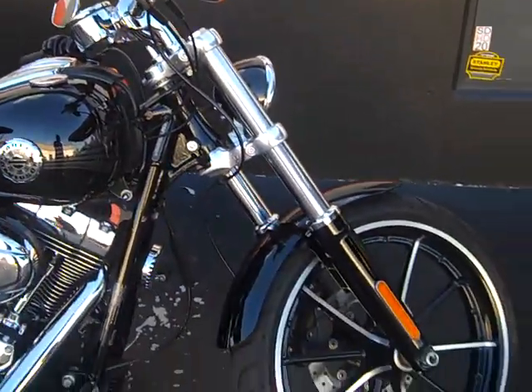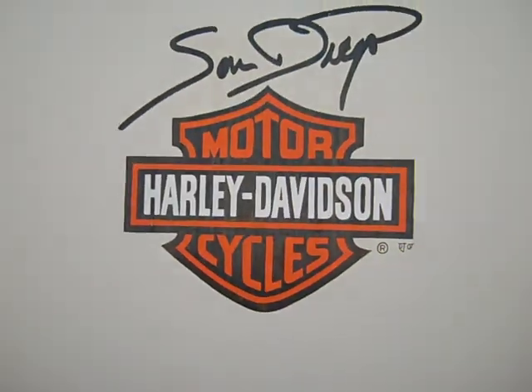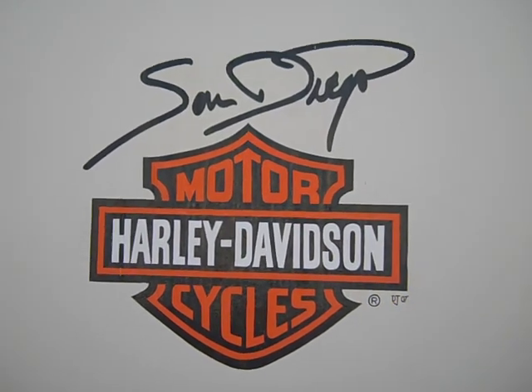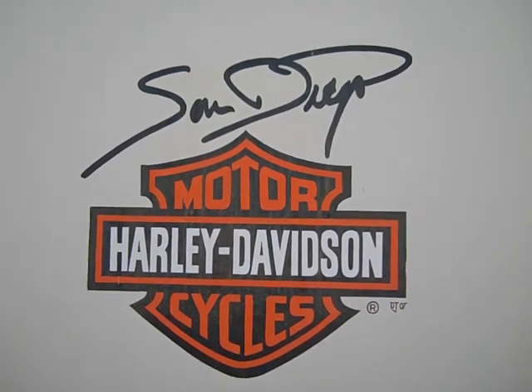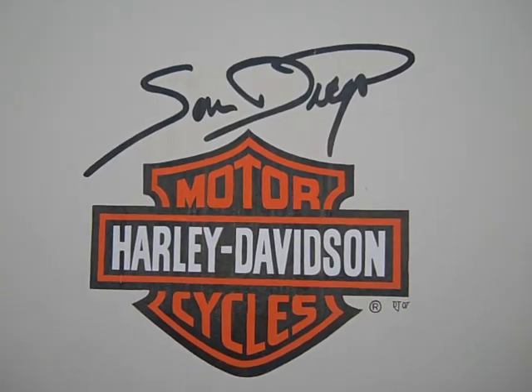This 2013 Vivid Black Softail Breakout is available only at San Diego Harley-Davidson, 5600 Kearney Mesa Road, San Diego, California 92111, or you can call us at 619-233-6677. Better call or come by now — this bike won't be here long.